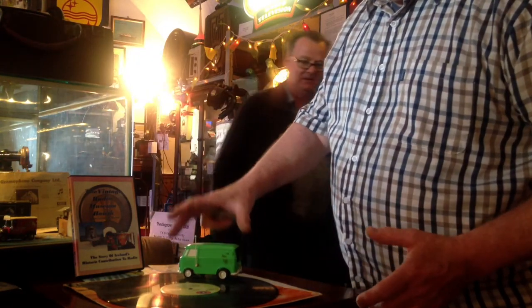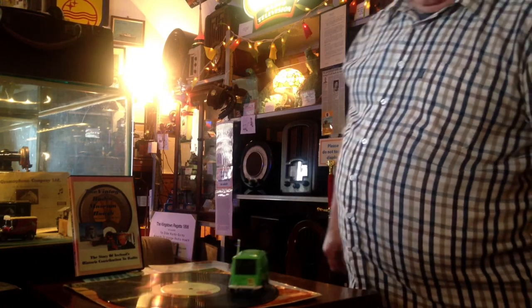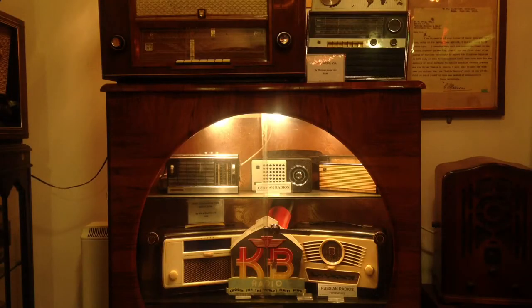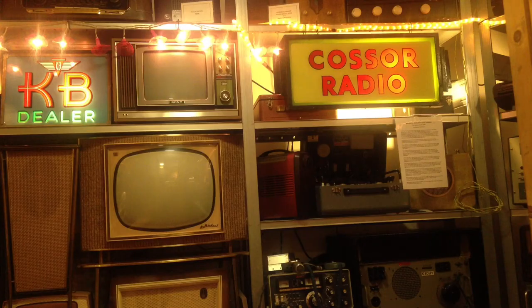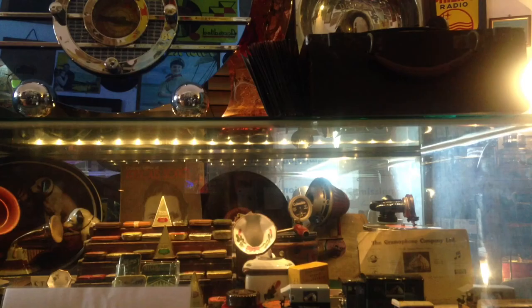Tony has been working in the museum for over a decade and says informing tourists about the museum's ever-expanding collection is his favourite part of the job. You get the knock on the door — 'Can we have a look inside?' — and as you can see yourself, it's like an Aladdin's cave once you get in here. From my point of view, it's the genuine people who are interested in radio, the enthusiasts, that makes it so worthwhile.